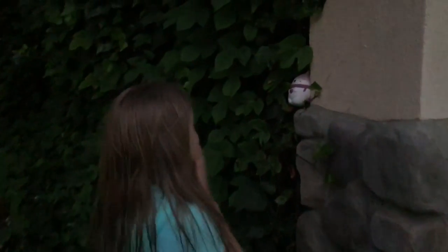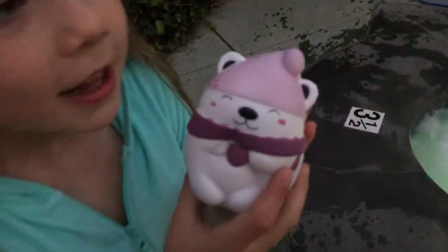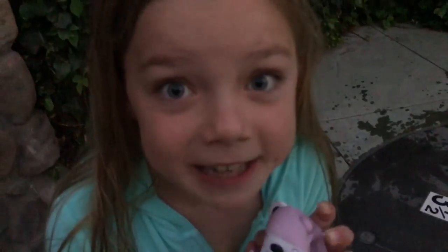Oh my goodness, I found one! This one's so cute — it's a little polar bear and it has the cutest colors ever. Let's see if it smells… it smells like grape!